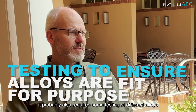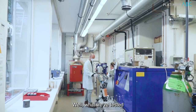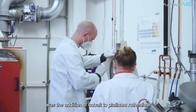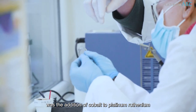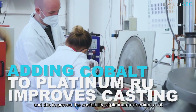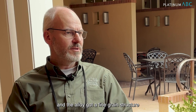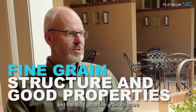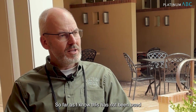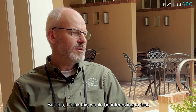It probably also requires some testing of different alloys for different purposes. What we have tested, and what I presented at the Santa Fe symposium a few years ago, was the addition of cobalt to platinum ruthenium. You need only small amounts of cobalt and this improved the castability of platinum ruthenium a lot. The alloy got a fine grain structure and quite good properties. So far as I know, this has not been used, but I think it would be interesting to test.